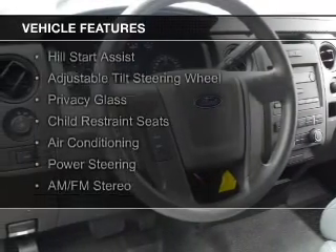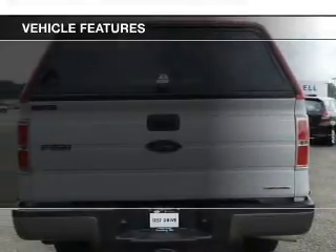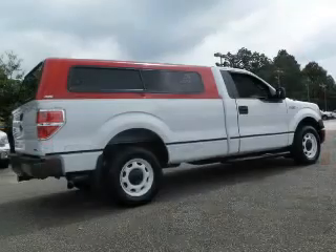The features include hill start assist, an adjustable tilt steering wheel, privacy glass, child restraint seats, air conditioning, power steering, and AM-FM stereo.